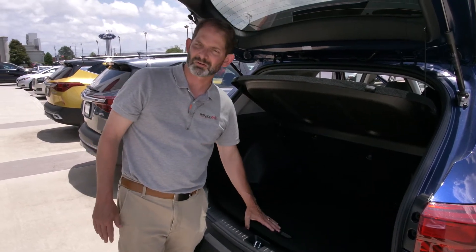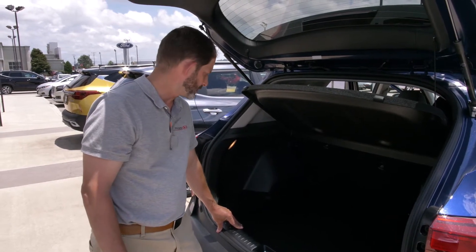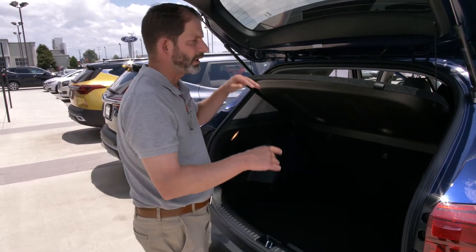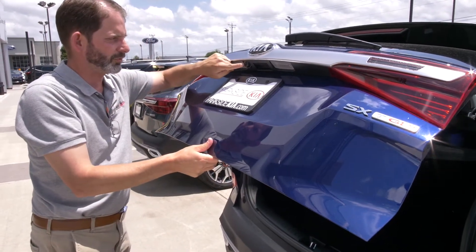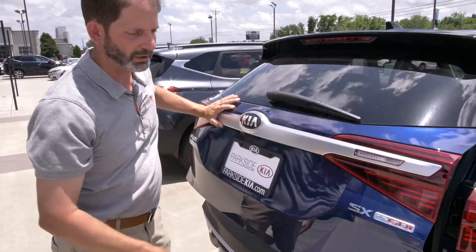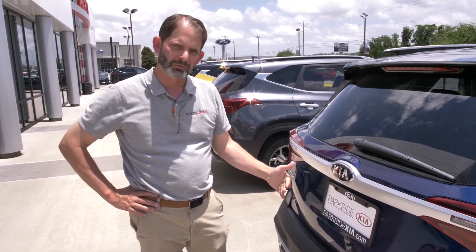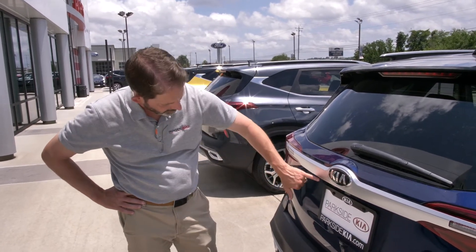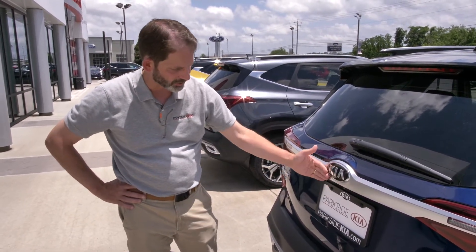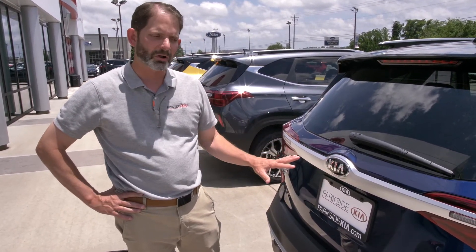Speaking of that, with Kia you get five years of roadside assistance — an awesome benefit of buying a Kia. Back here, there's your backup camera. One cool thing Kia does: a lot of times in a rainstorm you'll have rain running over the lens. With Kia, the backup camera is positioned underneath a ledge here, so the rain comes down and drips straight down instead of running over the lens. It's a small thing, but when you need that camera backing up in the rain, it's a big thing.